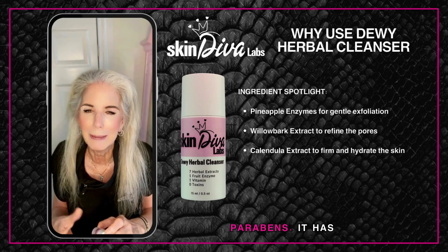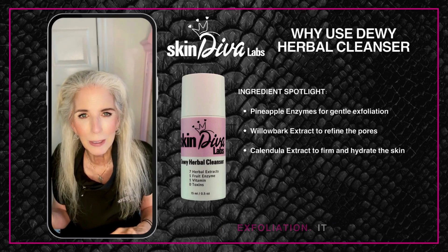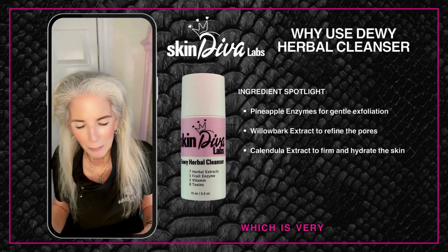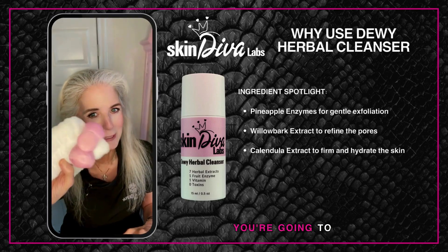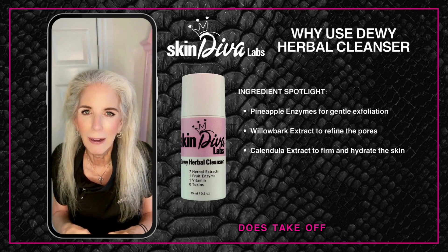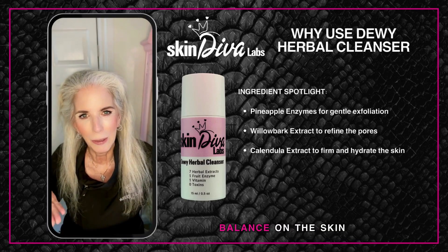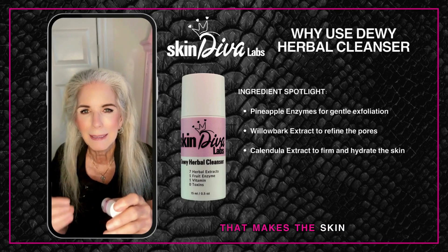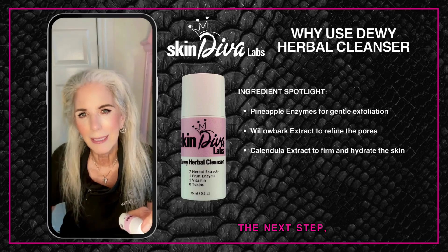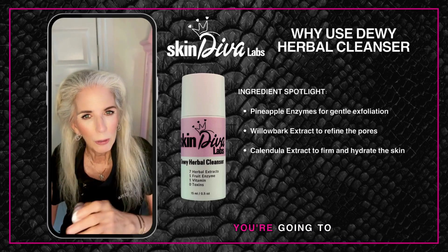The Dewy Herbal Cleanser is pretty fabulous. It is made without emulsifiers, made without toxins and parabens. It has a pineapple enzyme that helps do a mild exfoliation, it gets makeup off at night, and it helps create a pH balance on the skin that makes the skin very soft and able to go to the next step — our Glow Duo Serum Toner.